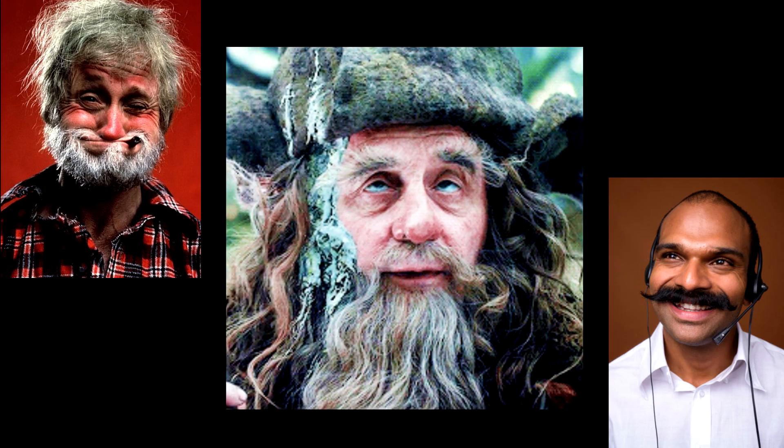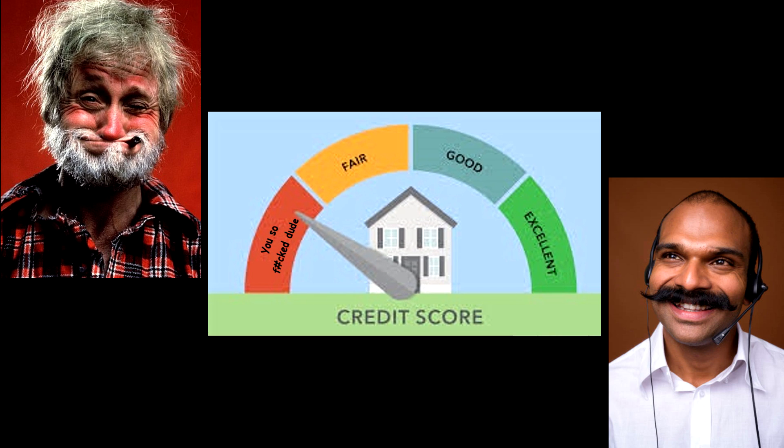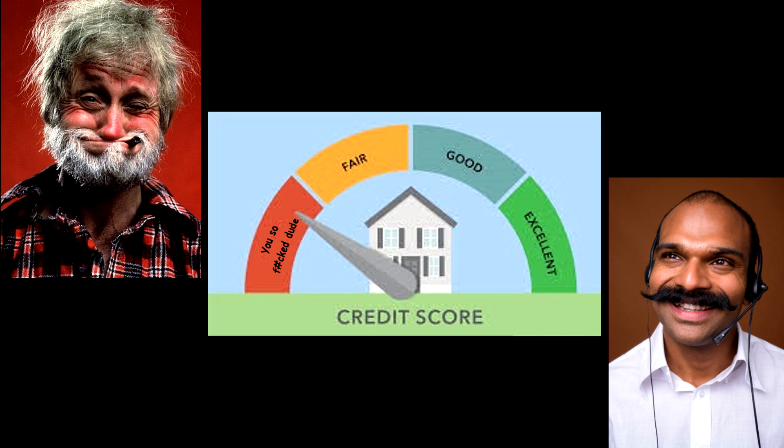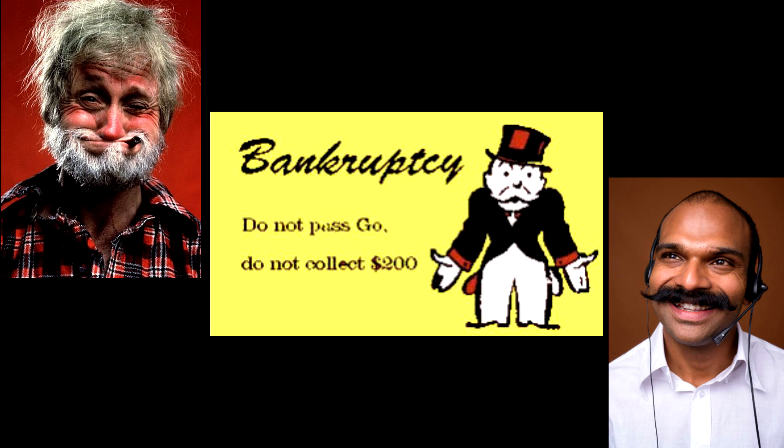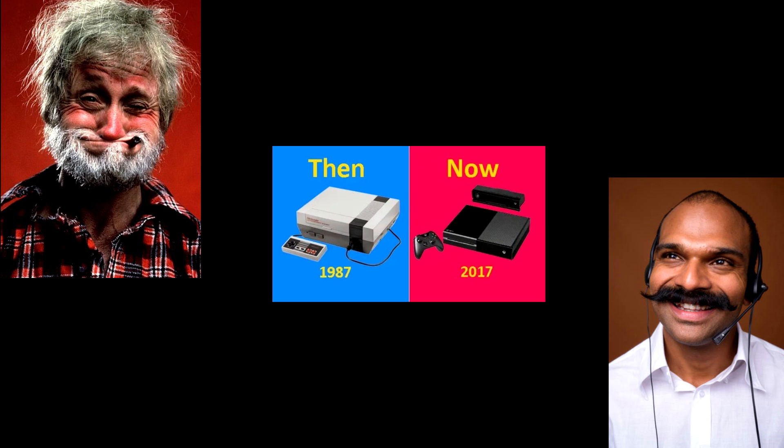And one last thing sir — how would you rate your credit score? Like, is it good, fair, excellent, or horrible? Horrible credit. Horrible? Yes, horrible credit. Like, it's below 500? It's actually just a little over 500. And have you ever filed for bankruptcy or foreclosure? Once — Chapter 11. Once. And how long ago was that? That was about 30 years ago. No problem.